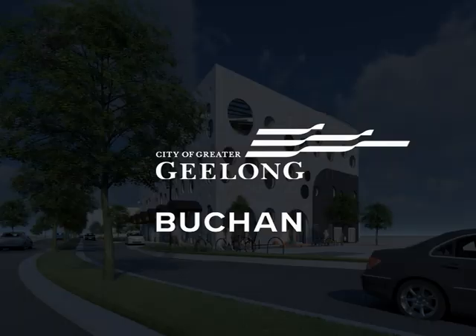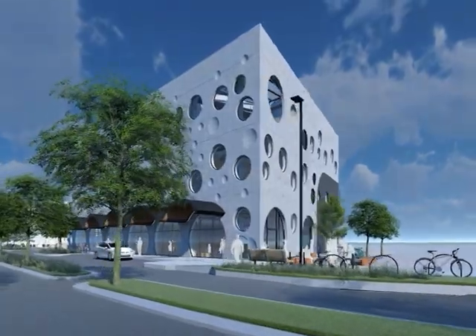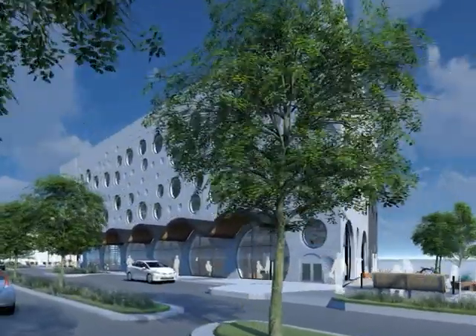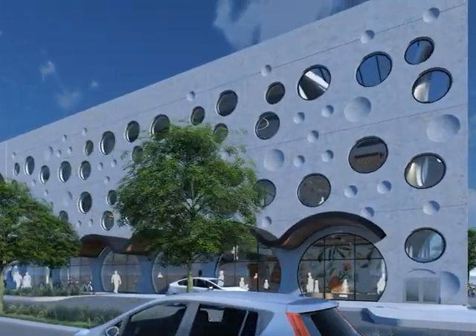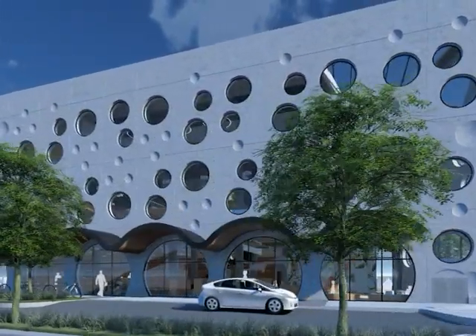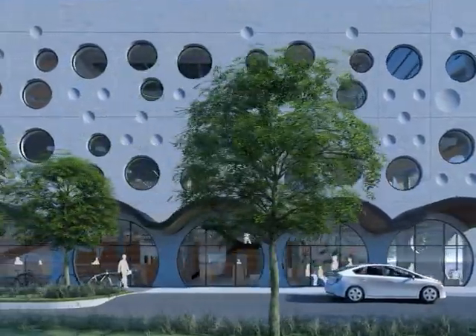The design for the new library and community hub in Armstrong Creek was born from the rich and diverse culture and the incredible natural landscapes that define this region of Greater Geelong. In collaboration with the Wadawurrung Traditional Owners Aboriginal Corporation and Local Council, the concept Living Water was developed to create an iconic piece of civic architecture for this emerging community.